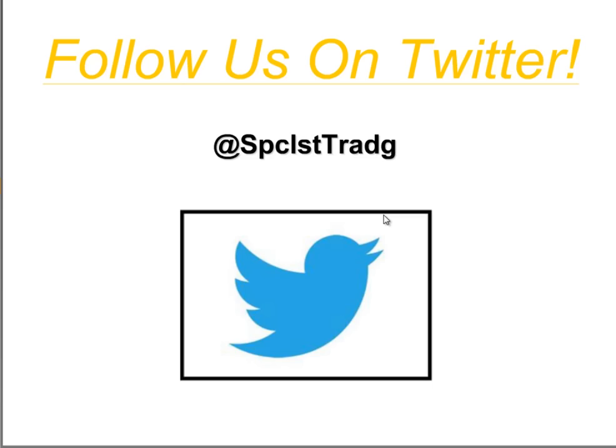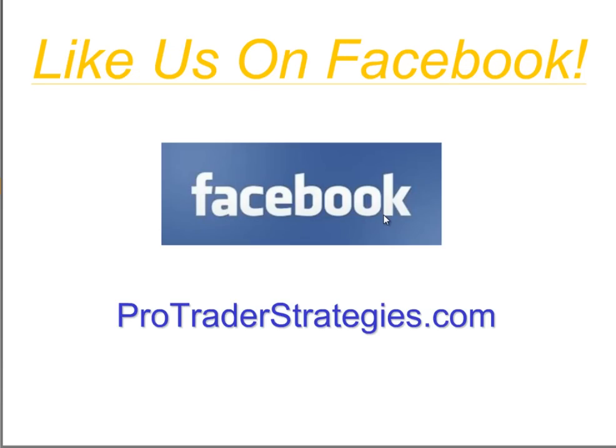Specialist Trading is the educational portion, and ProTrader Strategies is our marketing side. If you want more information, you can log on to Facebook and go to ProTrader Strategies — there are lots of videos and free information there about what we teach.